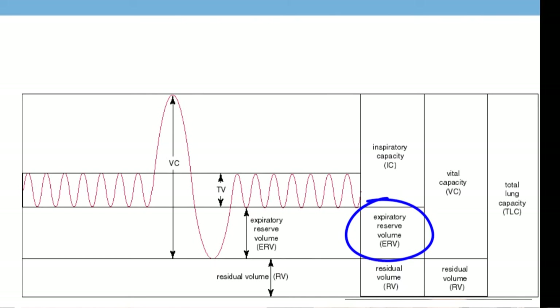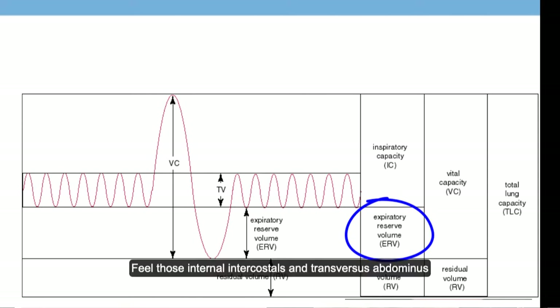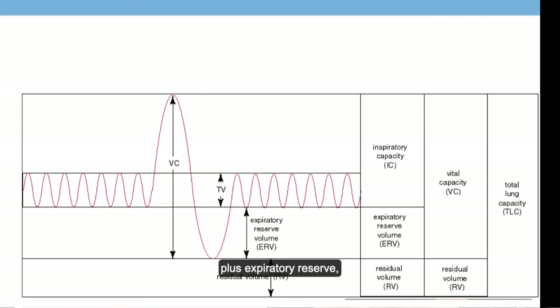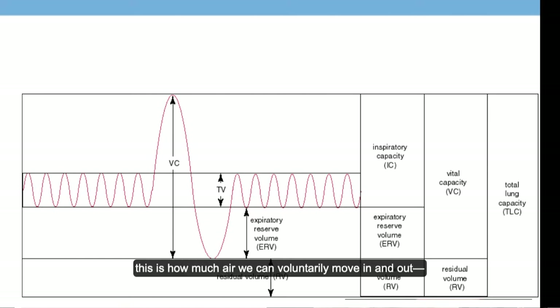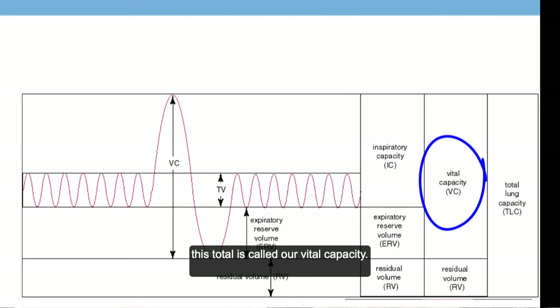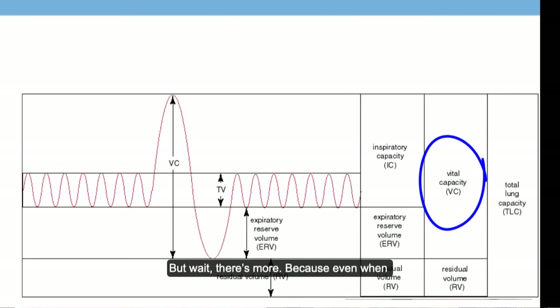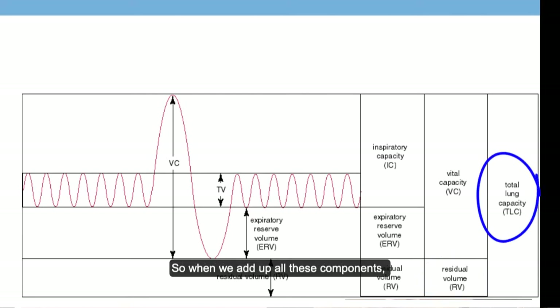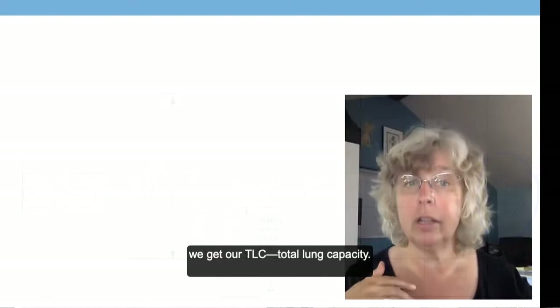The amount of air we can voluntarily exhale beyond our normal breath is our expiratory reserve volume — feel those internal intercostals and the transversus abdominis compressing the thoracic cavity. When we add tidal volume plus inspiratory reserve plus expiratory reserve, this is how much air we can voluntarily move in and out, and this total is called our vital capacity. Even when you have exhaled as much as you can, there's still air left in your lungs to keep the alveoli inflated; this is called our residual volume.